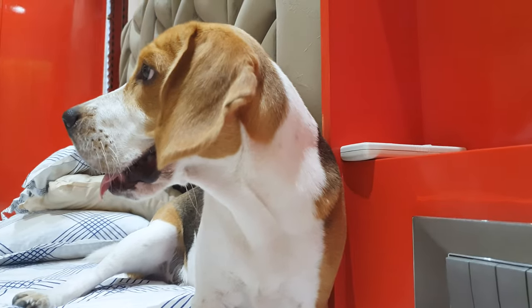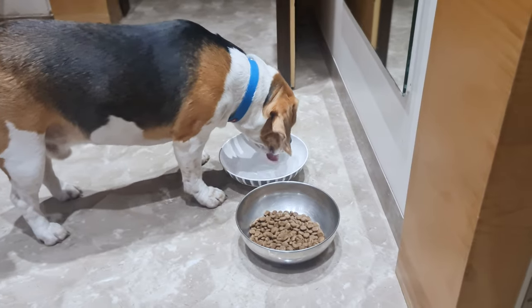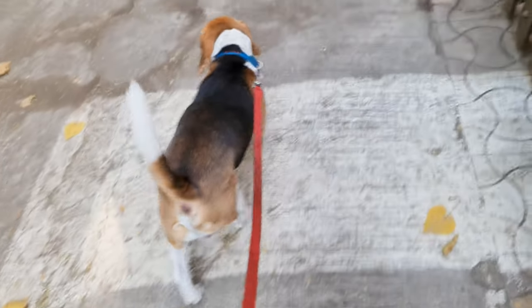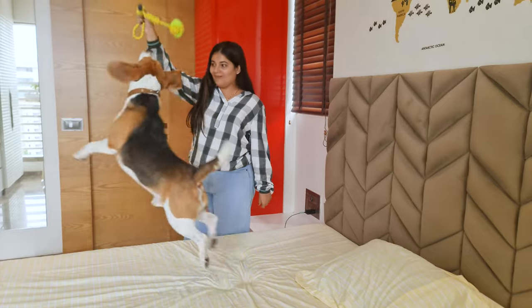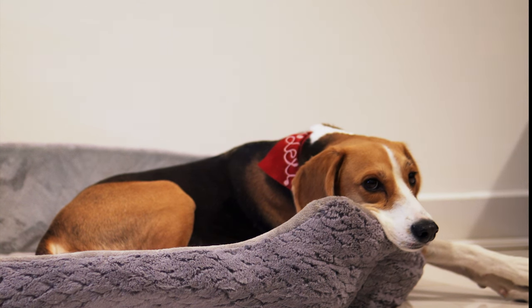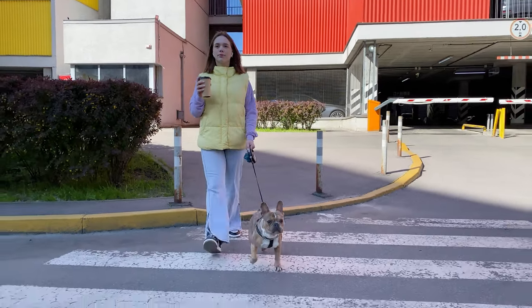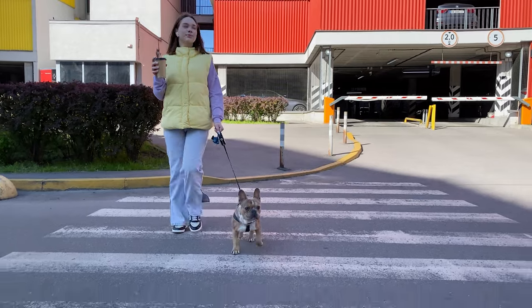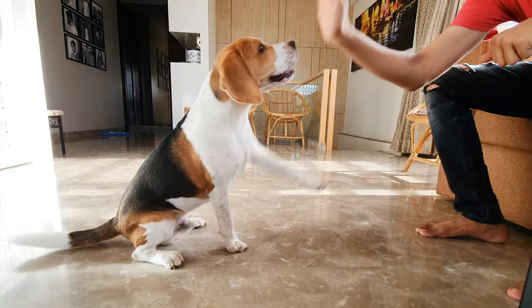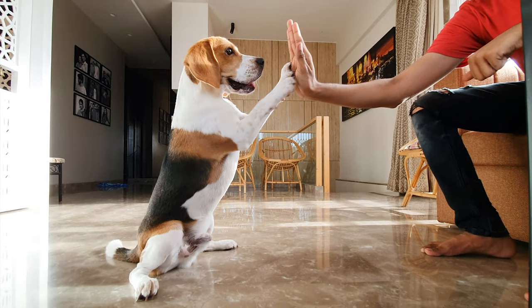As dog owners, we always strive to give our beagle the best care possible. We make sure that they have enough food, water, and exercise, and we also ensure that they are healthy and happy. However, even with the best of care, accidents can still happen, and our beloved dogs can find themselves in dangerous situations. That's why teaching our dogs some critical commands can literally save their lives in an emergency.